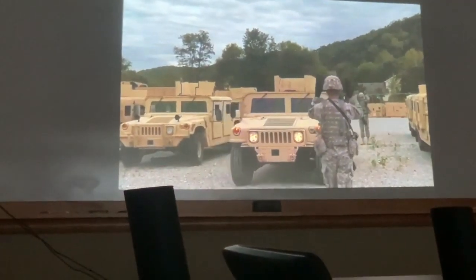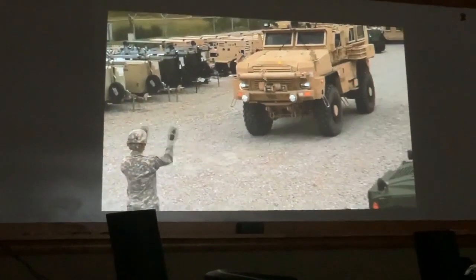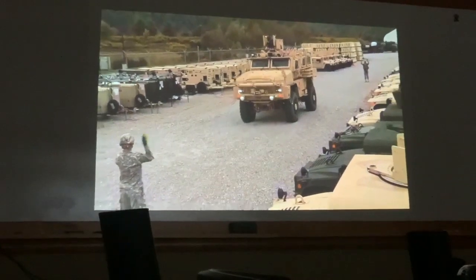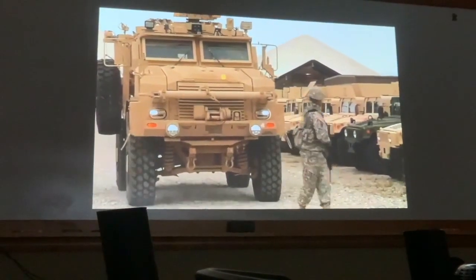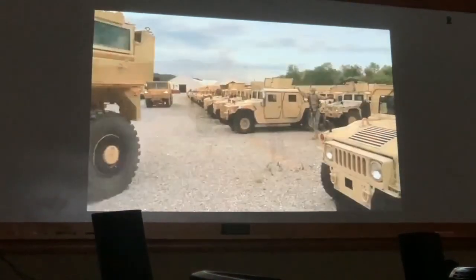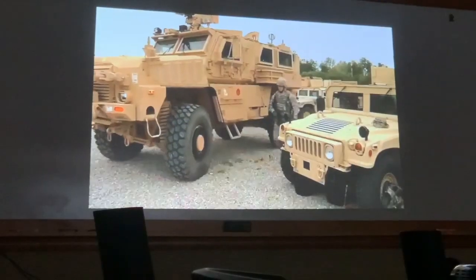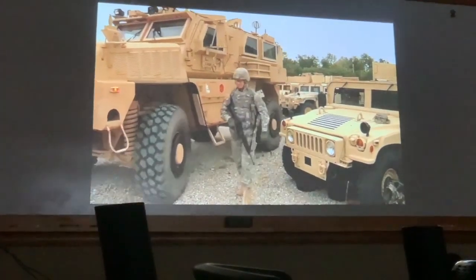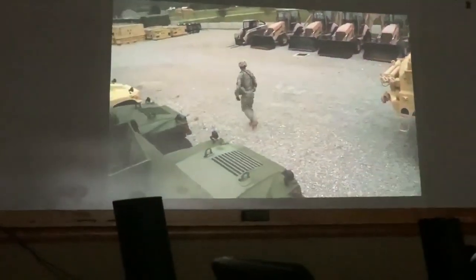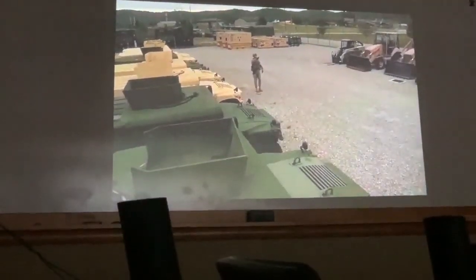Be sure the ground guide is positioned properly before the vehicle moves out. Position front ground guides to the left front or driver's side, and rear guides to the left rear of the vehicle. Never allow a ground guide to walk directly into the vehicle's path. Ground guides should never run, walk backward, or position themselves between the vehicle and another vehicle, object, or structure where they can be pinned or crushed. Ground guides must keep a proper distance — approximately 10 meters. The operator should maintain a distance that allows visibility of the ground guide's boots.